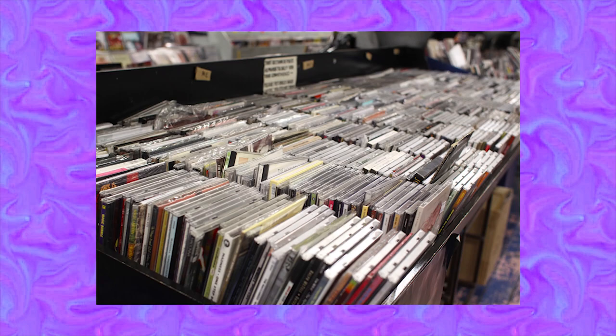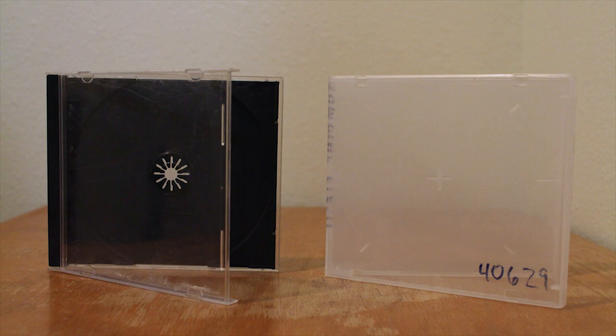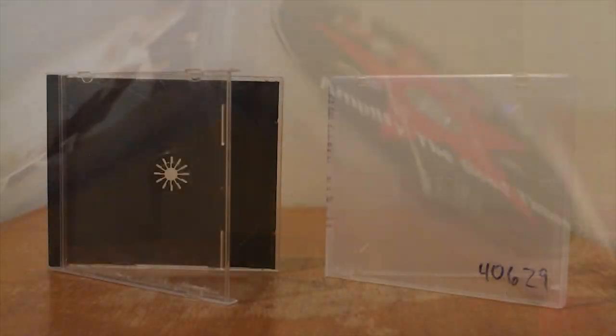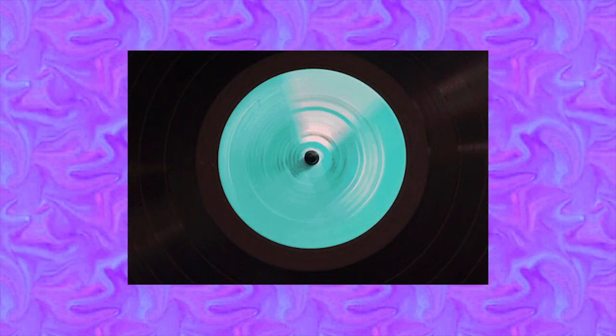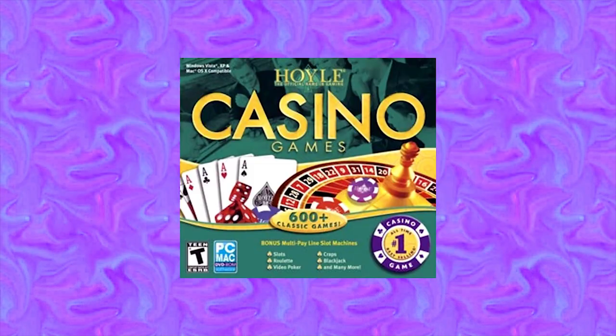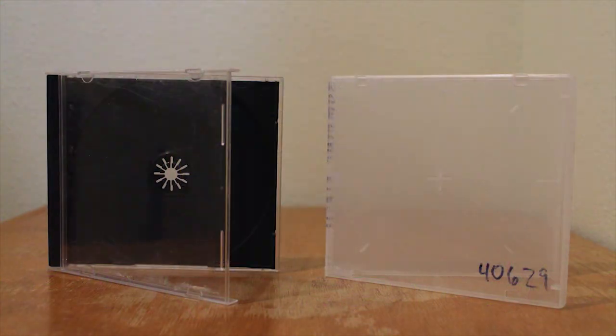Which sucks, because as someone who still buys CDs in 2019, I would genuinely prefer to see them come packaged in poly cases than the old school jewel case design. They're more durable, so I wouldn't have to worry about cases breaking or having to switch out parts, and I think they can look just as nice as jewel cases if someone actually bothered to design inserts that would fit them properly. So if you're a small artist, or work at a record label, or a publishing company, or one of those companies that's still putting out casino game collections on CD-ROM, I encourage you to look into using poly cases in place of standard jewel cases.